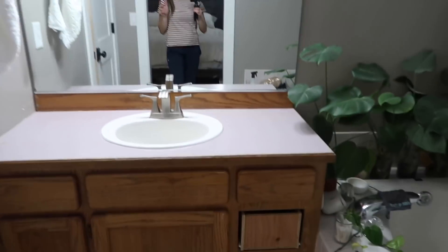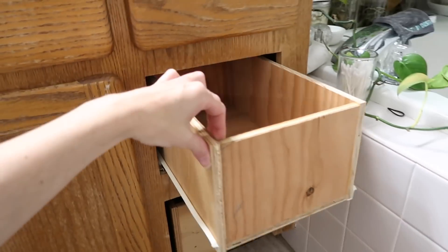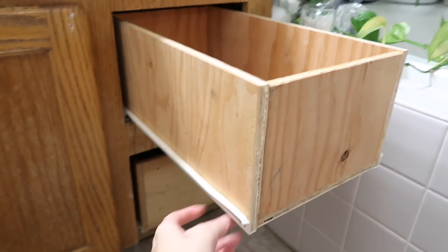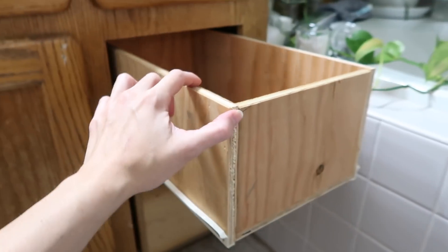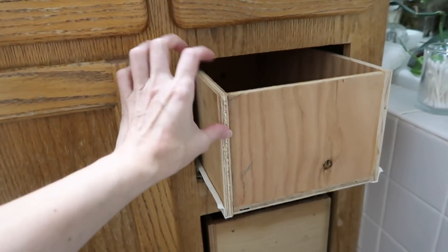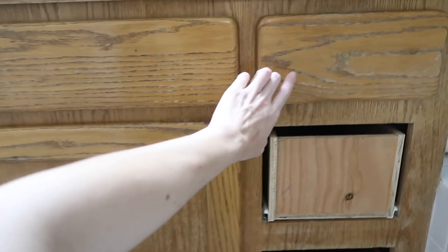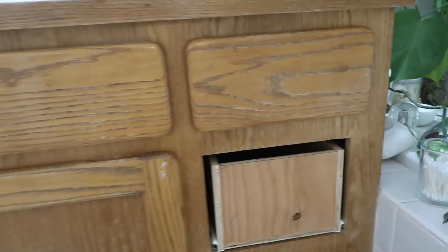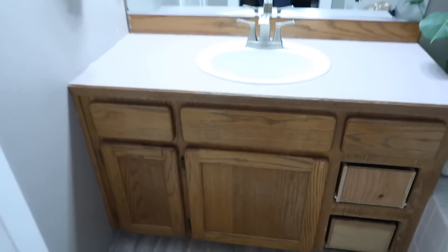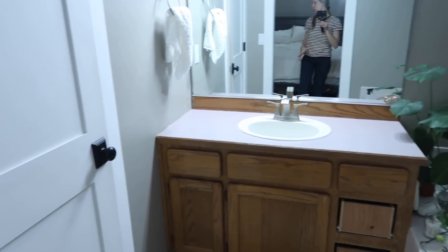We just got back from Home Depot. My husband built a drawer while I was making dinner. We got the drawer slides, the plywood, and also picked up some three-quarter inch material to make the fronts. I also got some drawer pulls — I got the rectangle ones. I'll show you what they look like in matte black. I had a chance to look at countertops but I'm not too sure what I want to do yet.